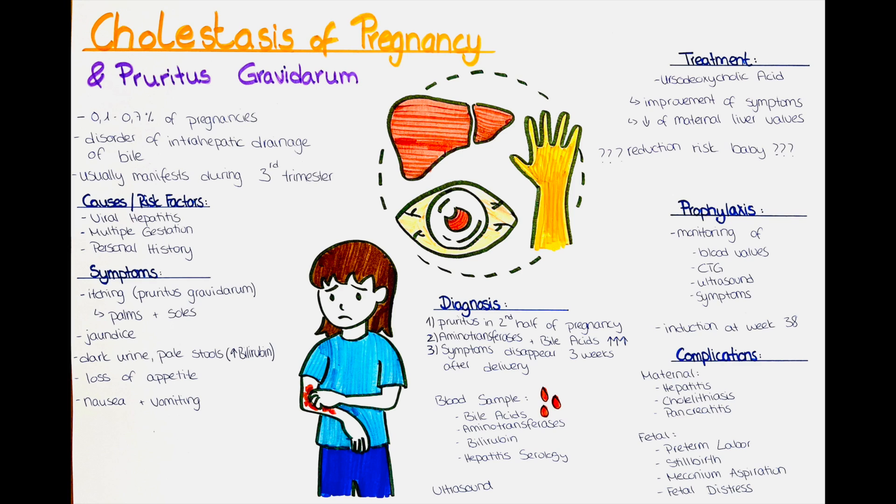Cholestasis of pregnancy has also been associated with an increase in perinatal complications such as preterm labor and stillbirth. It is thought that the increase of the risk for the baby and the bile acid values are approximately proportionate to each other.